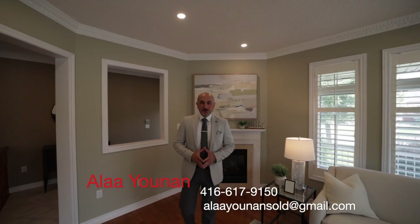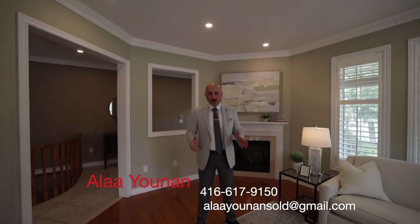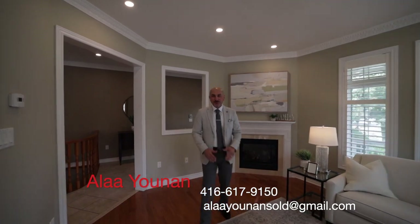Reach out to me for a private showing. Allayuna, broker of record, Allayuna Realty — 416-617-9150. Thank you.